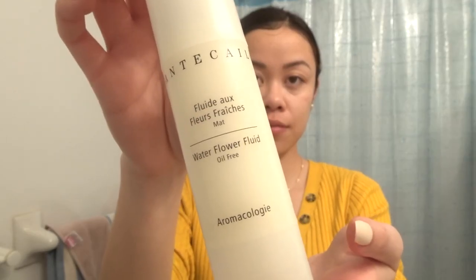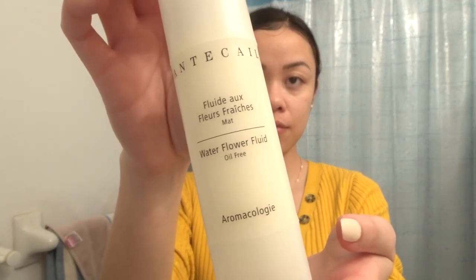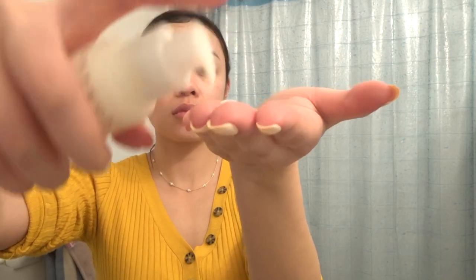The very last step in this super long routine is my Water Flower Fluid, which is basically an oil-free moisturizer containing a hydrating combination of fresh lilies and rose water to soothe and refresh dull skin. It contains Vitamin C, Vitamin A, Vitamin E, and Vitamin B5. It does not contain SPF because I'm going to be sleeping, but in my morning routine I do use a moisturizer that has SPF. Now that I'm all done, it is finally bedtime — 30 minutes later.